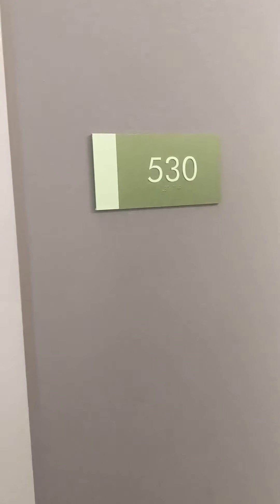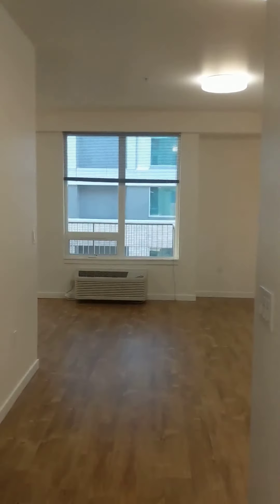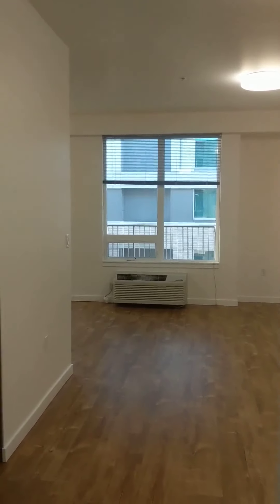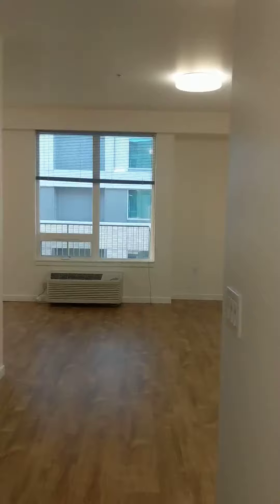Let's take a look at one of our A1 studio floor plans. We're going to look at unit 530 today. This home does have a few luxury features including a balcony and a separate laundry room that we're going to take a look at just off to the right here.